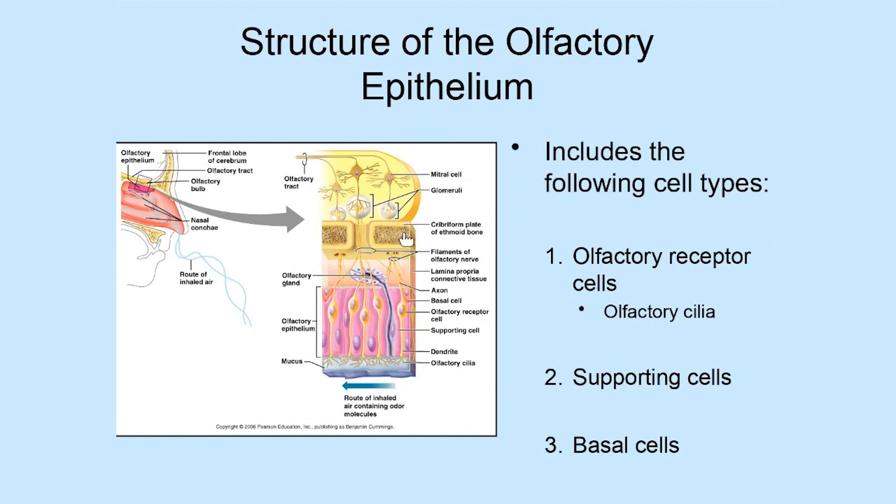Just below cranial nerve number one, you can see the cribriform plate. The cribriform plate is a structure of the skull — it's bone — and it separates what's inside the cranium, including the olfactory nerve, from what's inside the nasal cavity. One interesting thing about the cribriform plate is that it's porous. It has little holes that extend through it, and those holes allow neurons from the olfactory nerve to pass through and extend down into the nasal cavity, specifically into the olfactory epithelium.